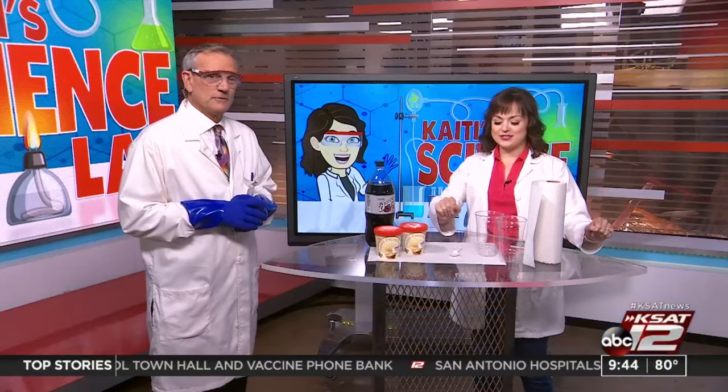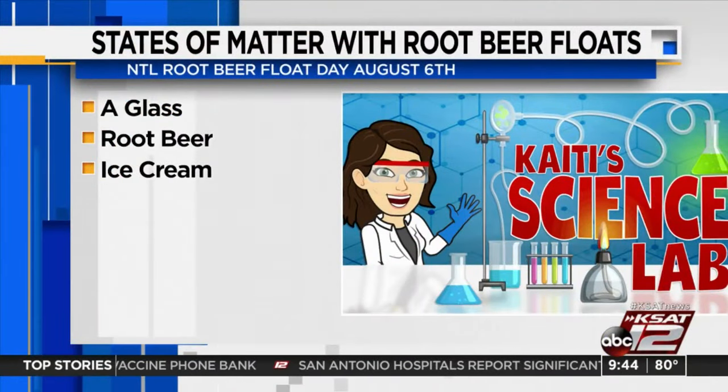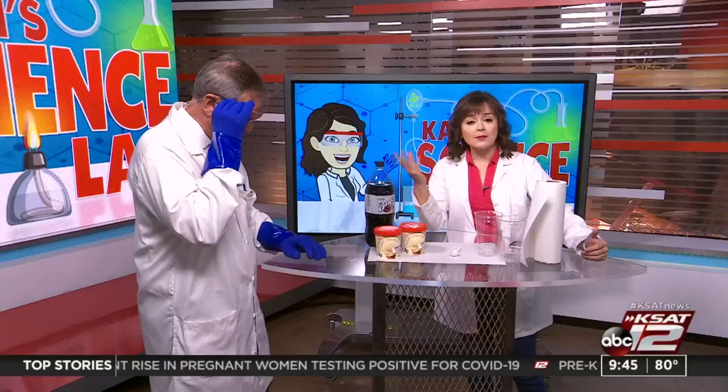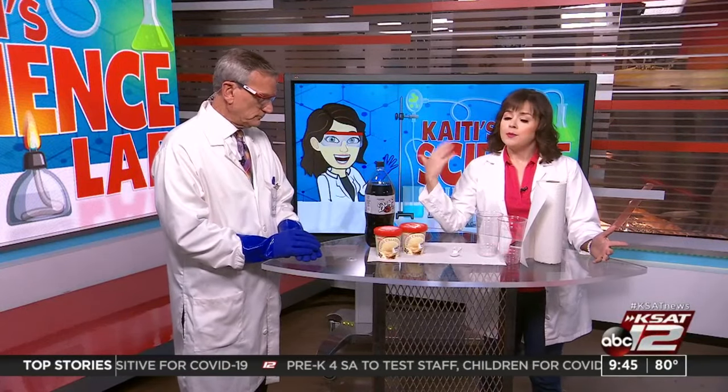All right, so Katie, break it down — what do we need? This is really easy. Brace yourselves: three things. Well, technically four — I left off the spoon. So you'll need a glass, a spoon to scoop your ice cream, and some root beer. This happens to coincide with National Root Beer Float Day on Friday.